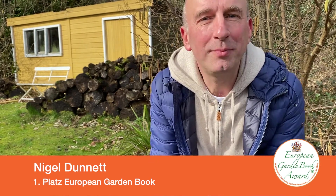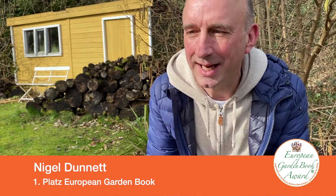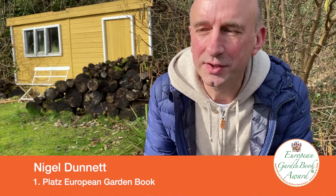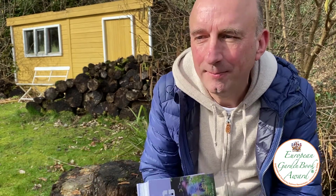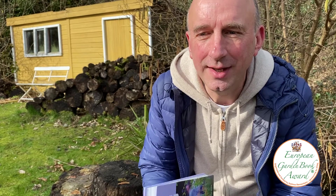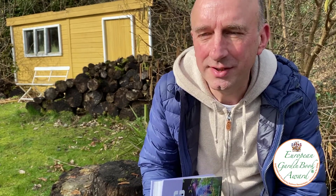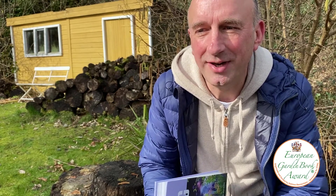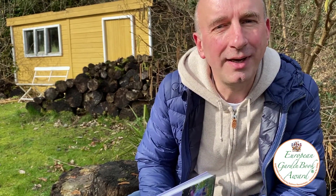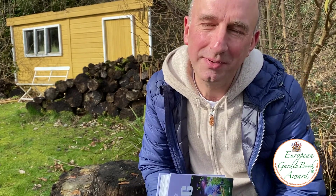The time has never been more perfect to think about changing the way we plan and plant our gardens towards a more sustainable, more ecological, more natural way. I hope this book gives people the inspiration and the ideas to go on that journey and to experiment for themselves, because sometimes the whole area of Naturalistic Planting Design can seem very technical, very complex. I really hope the book opens a lot of people's eyes to just what is possible.